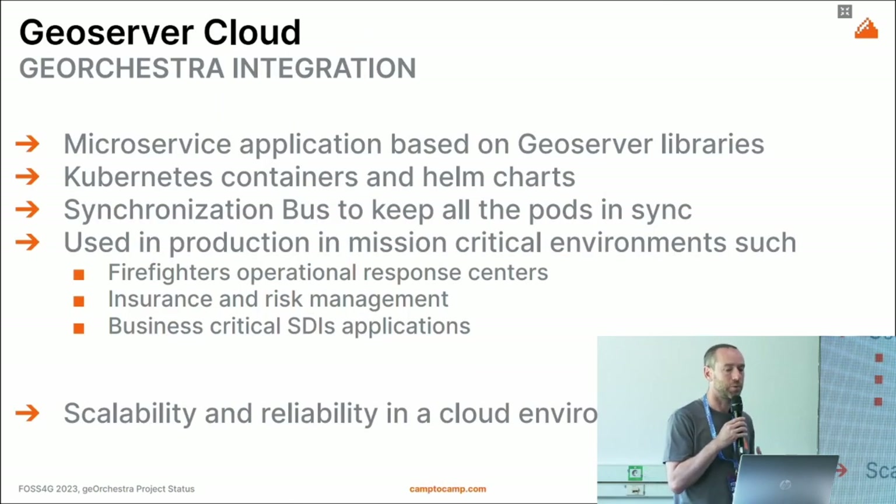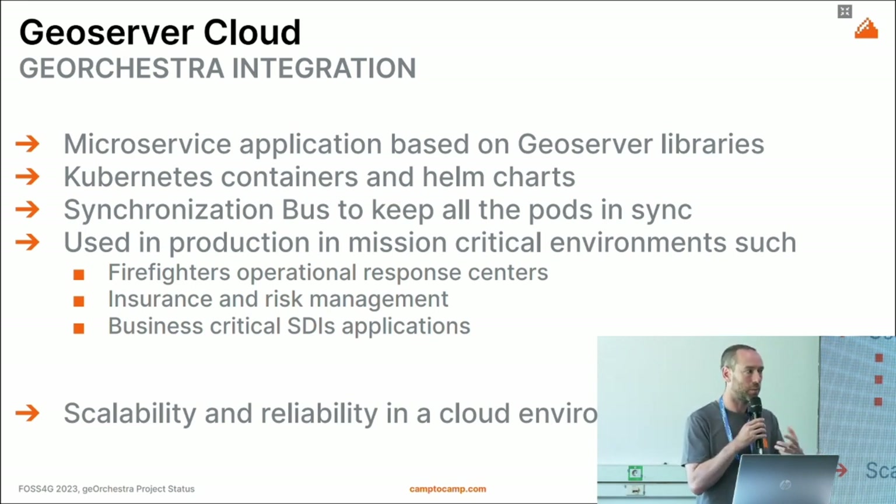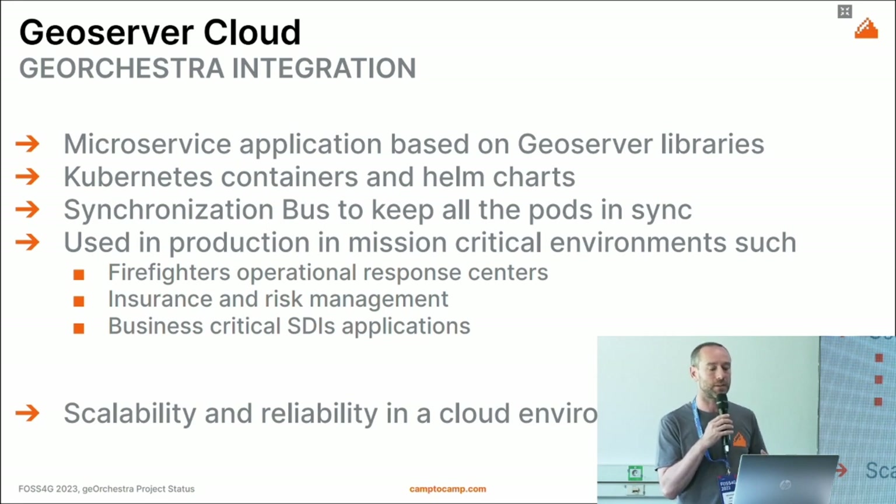The last topic the community is working on is GeoServer Cloud integration. GeoOrchestra relies on GeoServer, but in recent years a microservice version of GeoServer has been developed — it uses the same libraries but is decoupled into microservices with a synchronization bus that keeps pods in sync, enabling stable scalability and reliability. It's already used in mission-critical projects, such as the firefighters' operational response center in France, and we will bring it into GeoOrchestra as well.